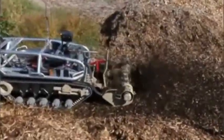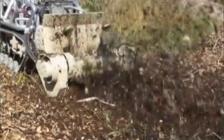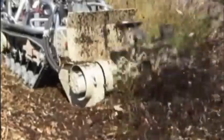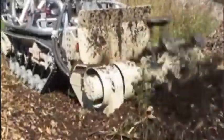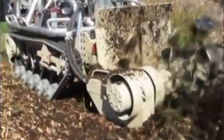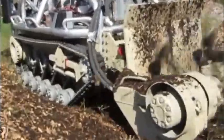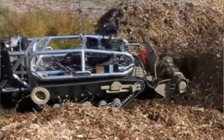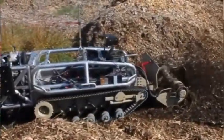IEDs, as you know, are the biggest killer of U.S. troops in Afghanistan. The response we've been getting from the government, especially JIEDDO, is they're very motivated to develop these types of solutions. We recently won a BAA from JIEDDO — they're going to purchase 10 of these for testing.